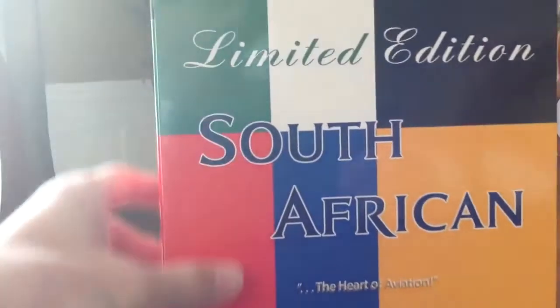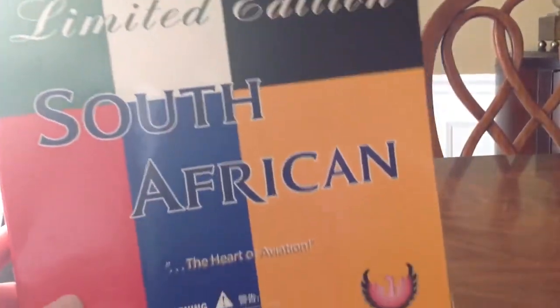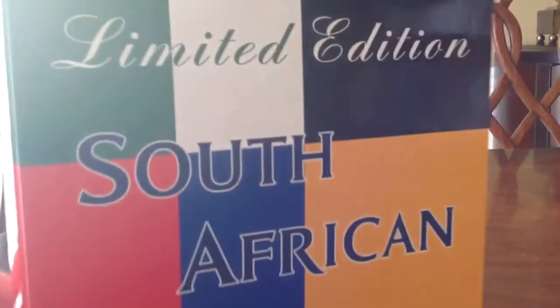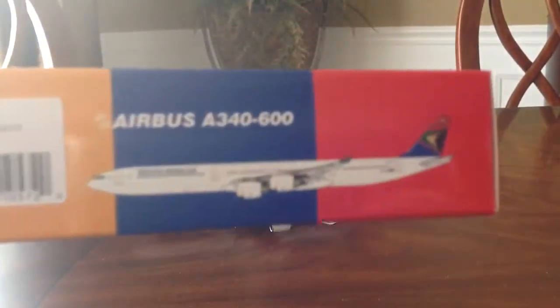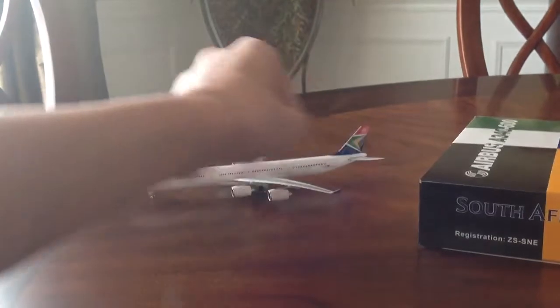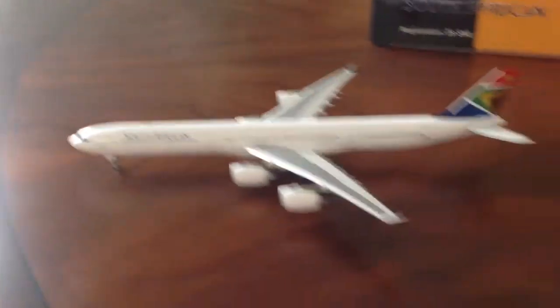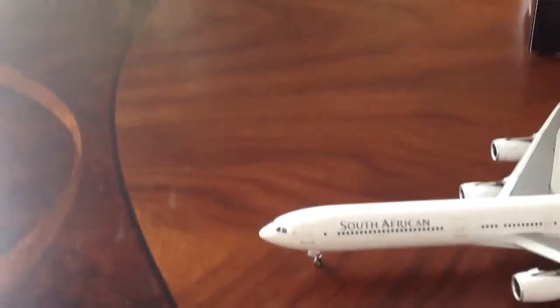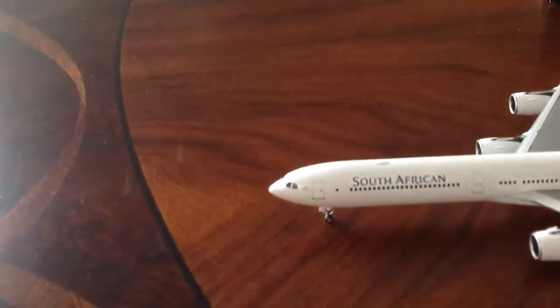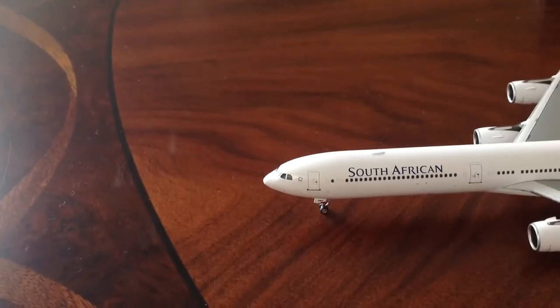On the box you've got limited edition South African. These boxes are really pretty — they're my favorite, I love them. And then here's South African, all that good stuff on the box. And then here's the plane. This thing's huge — that's just how huge it is lengthwise. It's got a lot of good detail to it also.